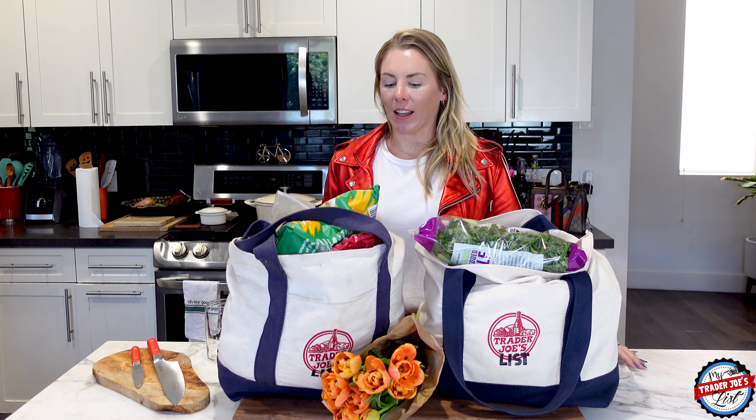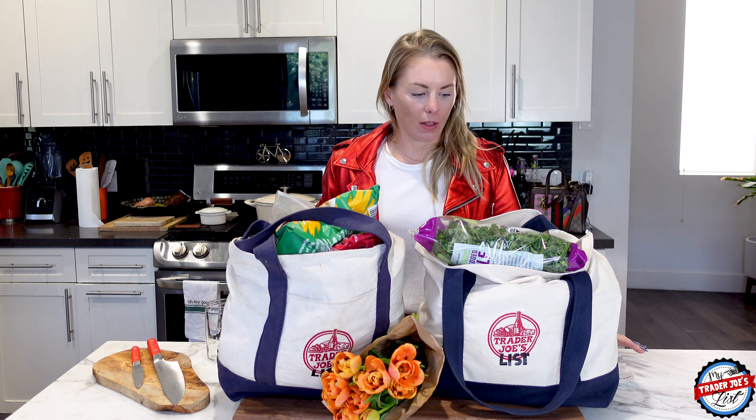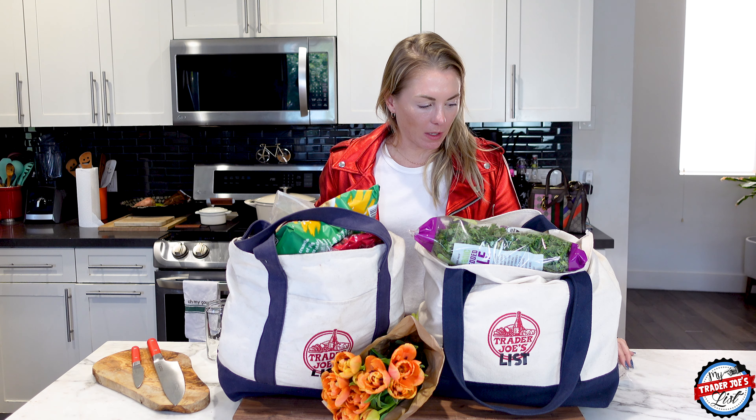Before I left, I checked the fridge to see what I needed and I thought surely this will be a small haul. And it kind of is, but it also got out of hand.